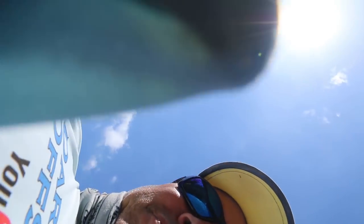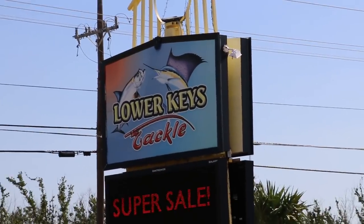It's our favorite thing to do here in the Keys: buy bait and then go catch bait. A little quick stop here at Lower Keys Tackle. Going to get some shrimp, and maybe if they have crabs we'll get those too, but I doubt it.